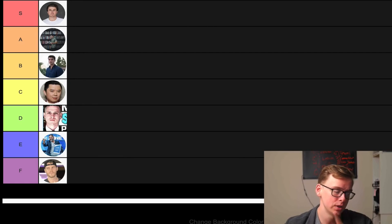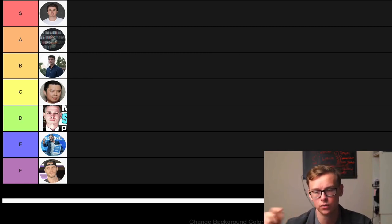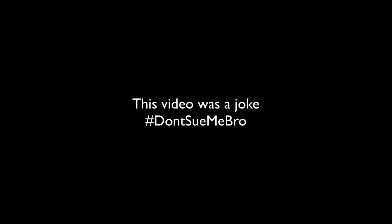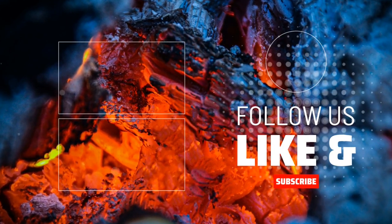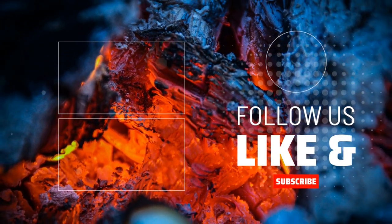Before you leave, do me a quick favor — hit the like button, it helps with the algorithm. If you like the content, go ahead and subscribe, ring the little notification bell, and comment down below any thoughts you have. Also check out my other videos — I make a lot of other videos that are informative as well as a little bit funny and entertaining. I'll see you next time.